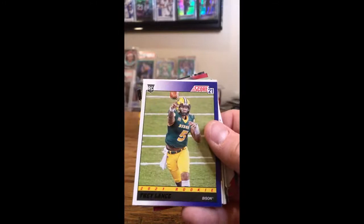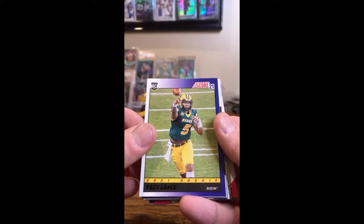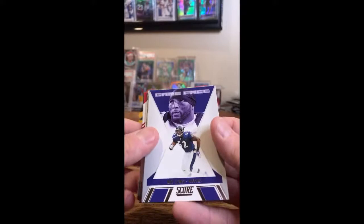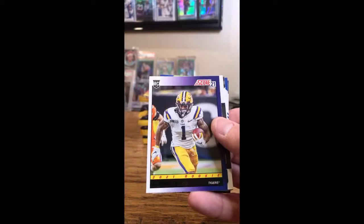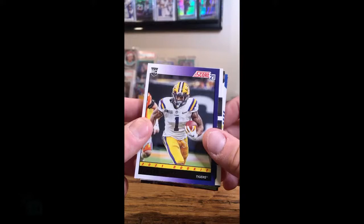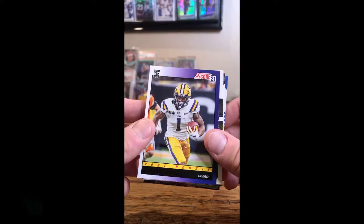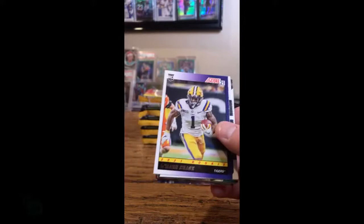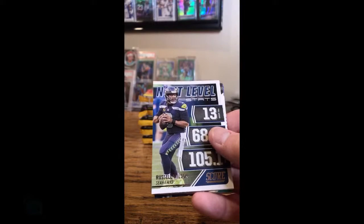McCaffrey for the Panthers. Trey Lance — it's a nice score throwback, he'll go to the 49ers. Next level insert Tom Brady, Bucs. Ray Lewis insert for the Ravens. Nick Chubb for the Browns. Another throwback score card — this is Ja'Marr Chase. He's the Bengals guy — Ja'Marr Chase, Bengals. Next level insert Russell Wilson, Seahawks. 3D — this will go to the Bears, Giants, or Ravens. It's a 1, so that will go to the Bears.